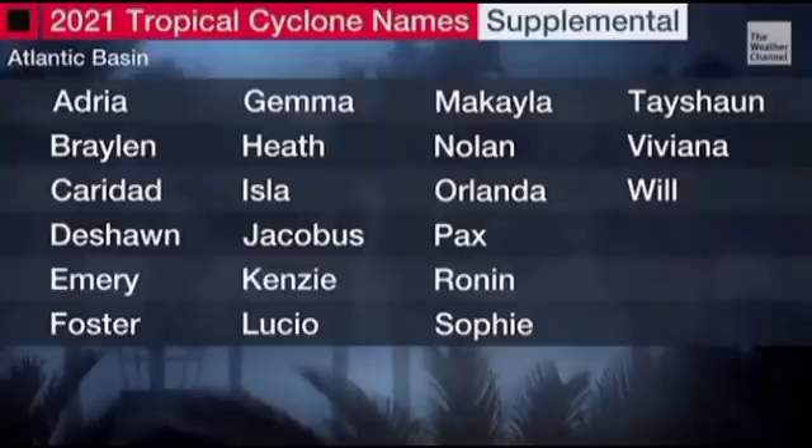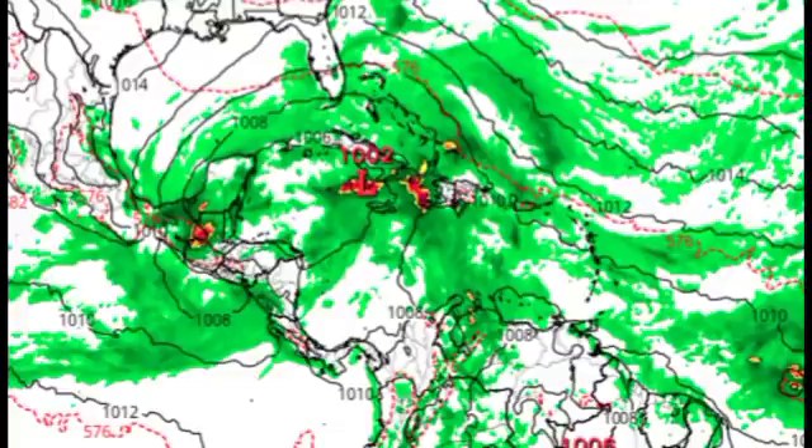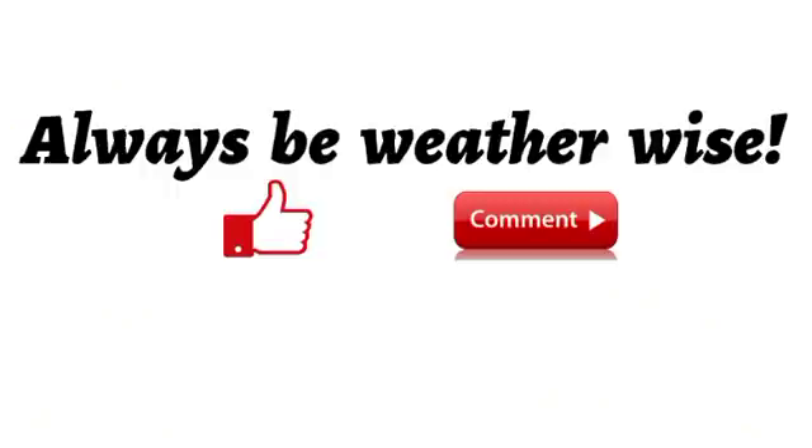To wrap up: there is some good news for the Caribbean, as Invest 91L seems to be staying out at sea, but things can change and we really have to pay attention. Even if it doesn't enter the Caribbean, we're not completely out of harm's way — as we head into October, the GFS model has been consistent with something developing in the Caribbean. We'll have to keep our eyes on that as the models remain consistent, which they have been for a few days now. I'll keep you updated as time goes by. If you found this video informative, please give a thumbs up and share your thoughts in the comments.